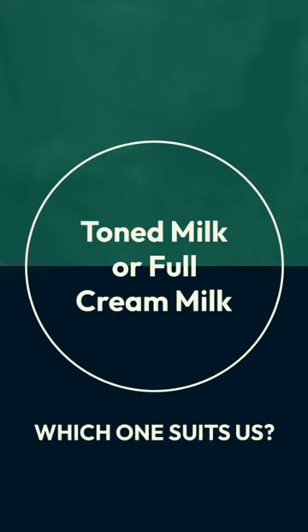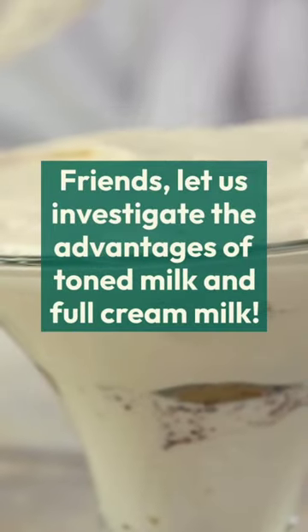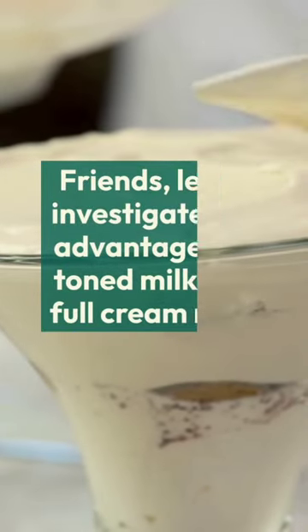Toned milk or full cream milk — which one suits us? Let us investigate the advantages of toned milk and full cream milk.